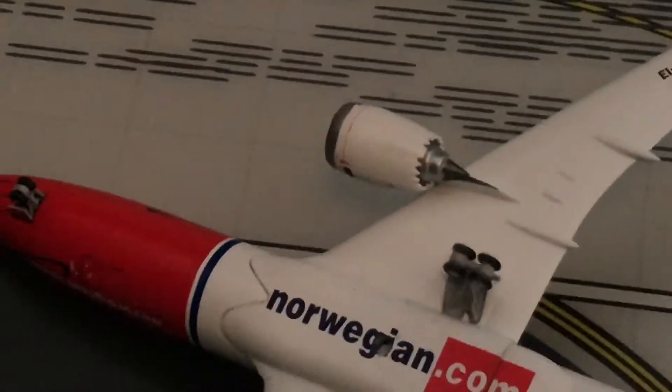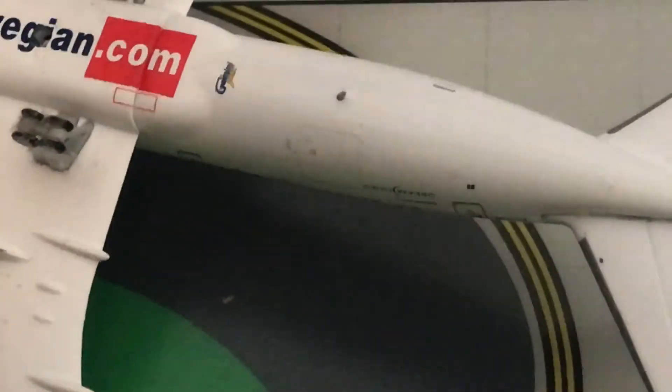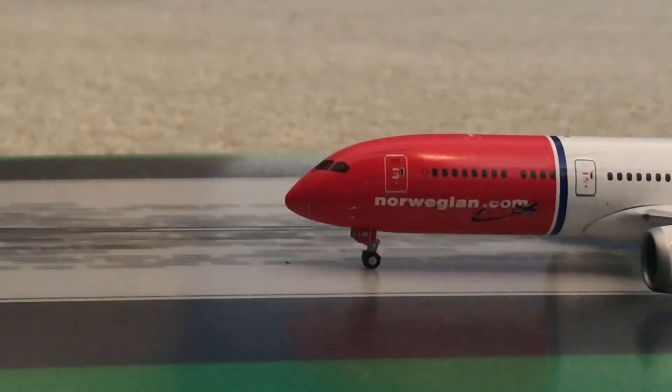Flipping to the bottom — it says Norwegian.com on the underside. There are really nice wheels, and you've got the stand with the Gemini Jets logo. Just a few last details on the bottom. It's a really, really cool plane — I'm in love with it. I'm very happy I got it, especially if you have a Fort Lauderdale International Airport setup.